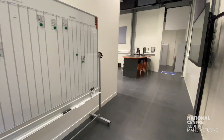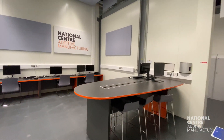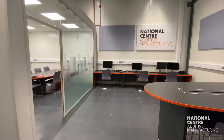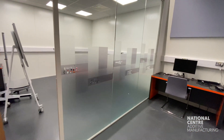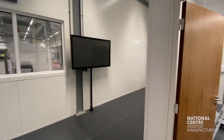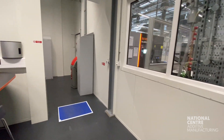One of the first areas you're going to walk into is the collaboration space within the cell. This is where the NCAM team and UK manufacturers can work side by side on their AM projects, whether it's reviewing a design file or understanding how the AM process works. This area has been designed with collaboration in mind and ease of access to viewing the equipment and the various processes in the additive manufacturing process.